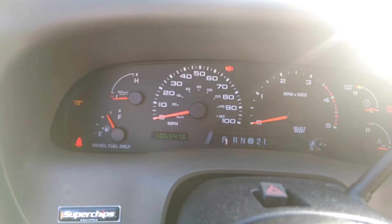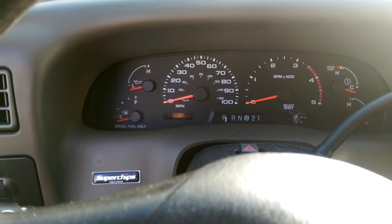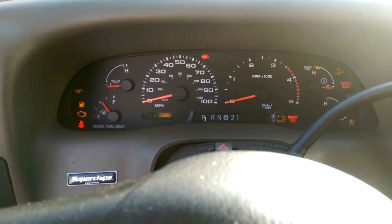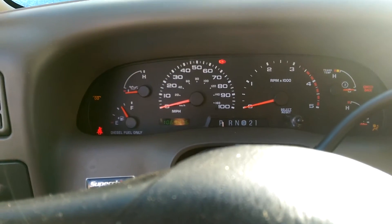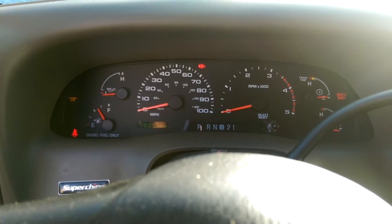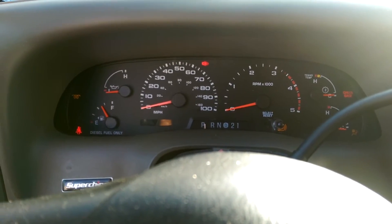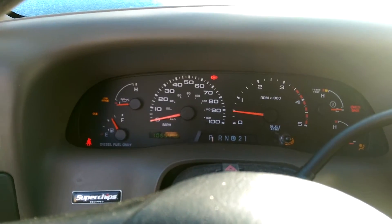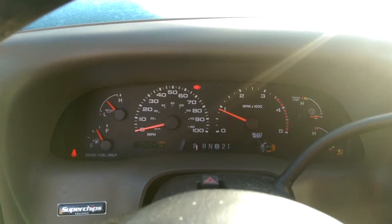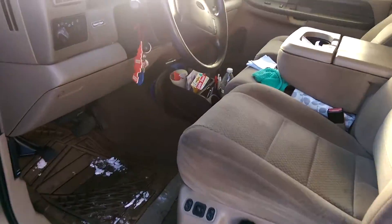Wait for the glow plugs to do their thing. I'm going to do this twice because it is pretty cold. She's cold. That died on me.